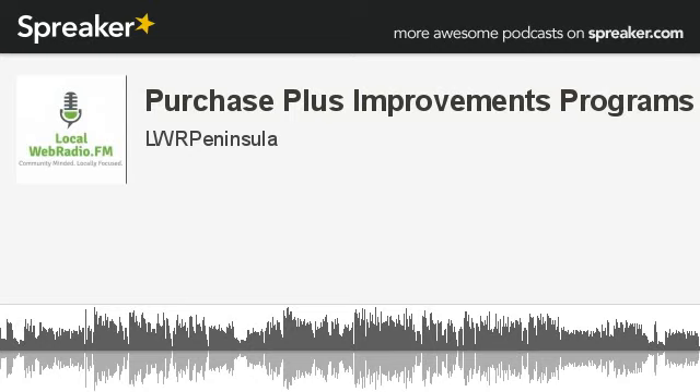Jared, as always, for myself and the listeners, thanks so much for the conversation today. Thanks for listening. To learn more about Dreyer Group Mortgages, visit www.dreyergroup.ca, or call 604-536-3802.